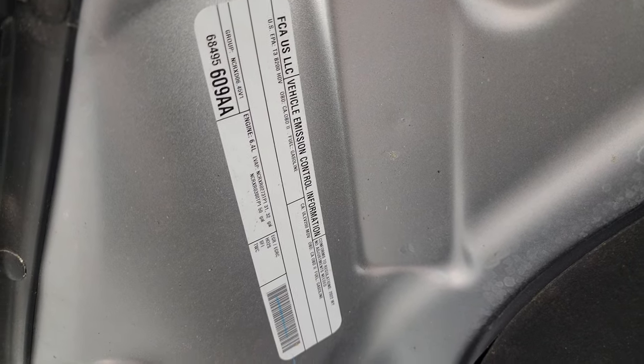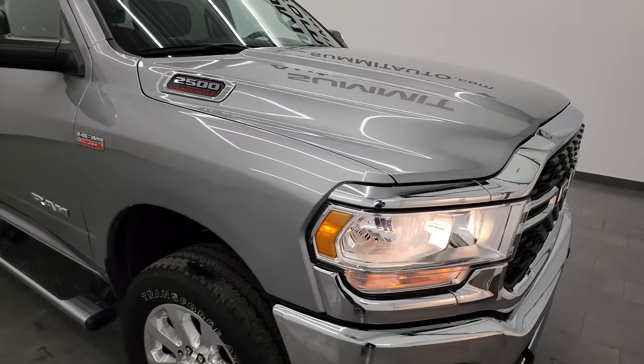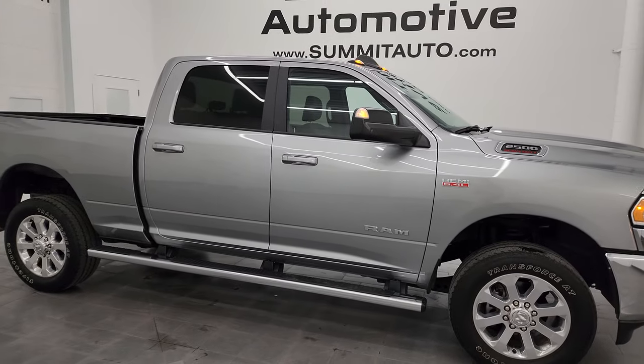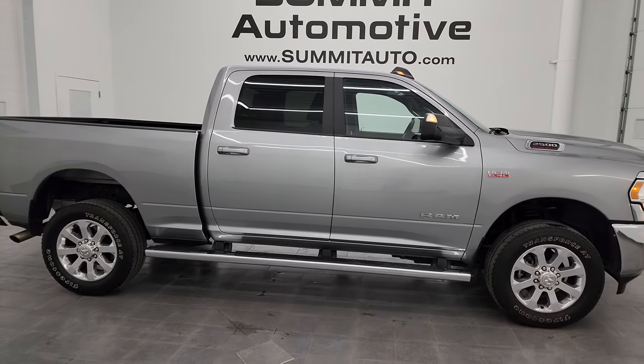There is the emissions sticker. I would highly recommend this truck from a quality and condition standpoint — I don't think you're going to be upset with the quality on this one.